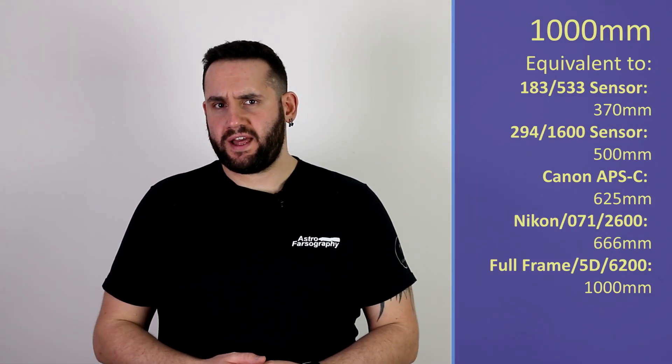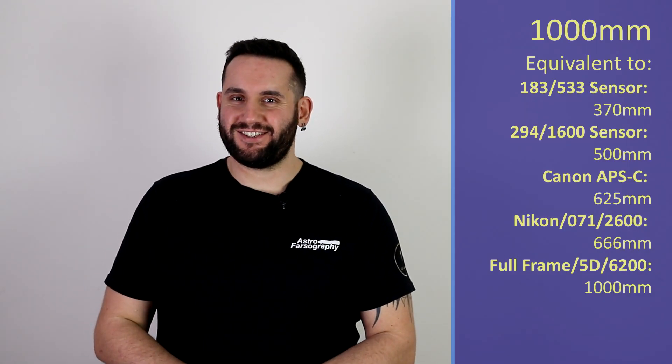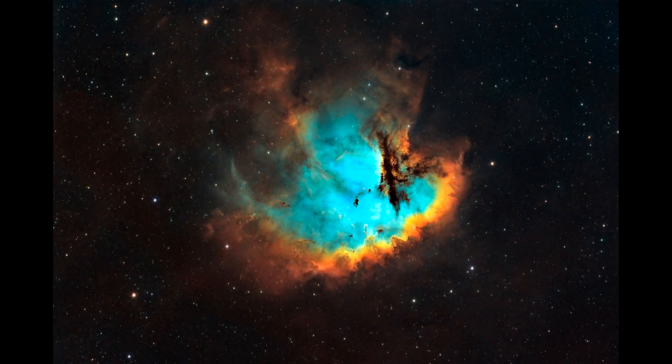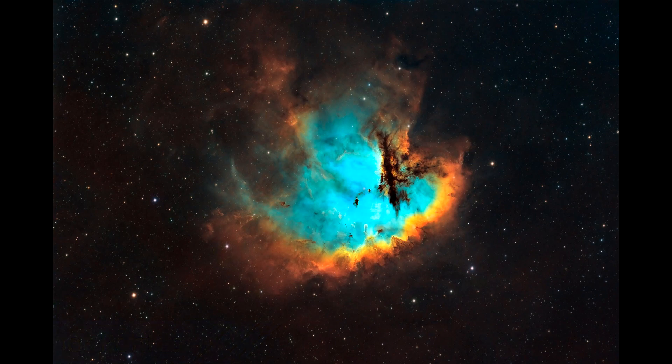Increasing up to 1000mm focal length — those slightly longer telescopes — we're going to swing over to the constellation of Cassiopeia, one of our circumpolar constellations in the Northern Hemisphere. It's getting to a good time to image it. Within Cassiopeia you'll find NGC 281, otherwise known as the Pac-Man Nebula. Another emission-based nebula, really good for HA data. If you have 1000mm or equivalent, go put some time onto the Pac-Man Nebula — it's always a good one.